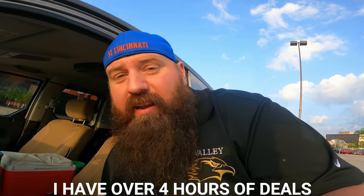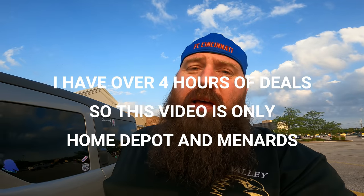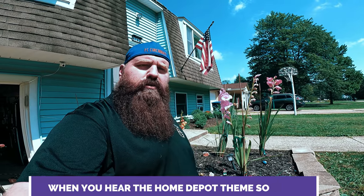YouTube, we have something super special and exciting for you today. Instead of just hitting one store, I plan on hitting five stores and finding a minimum of five deals at each store that are gonna blow us away — either make us money, save us money, or get us the stuff we need cheap. Let's go see what they got.